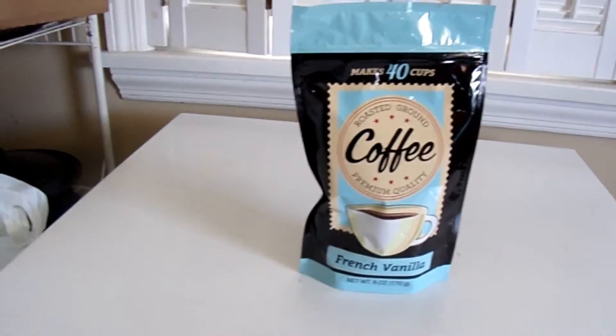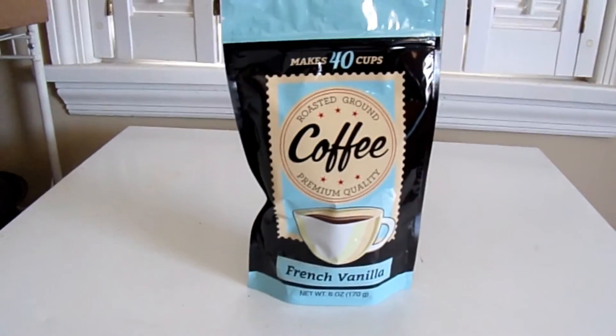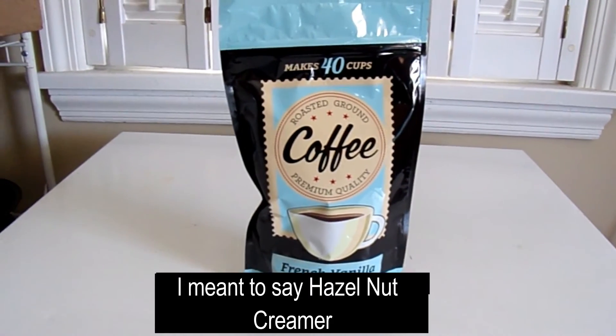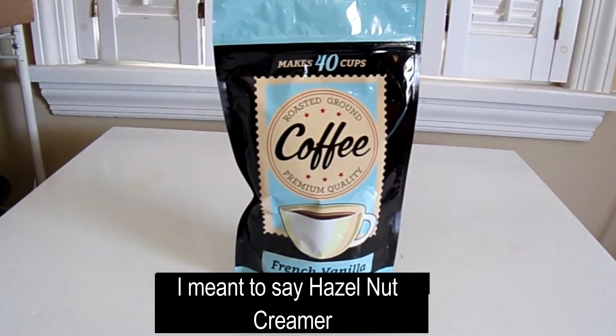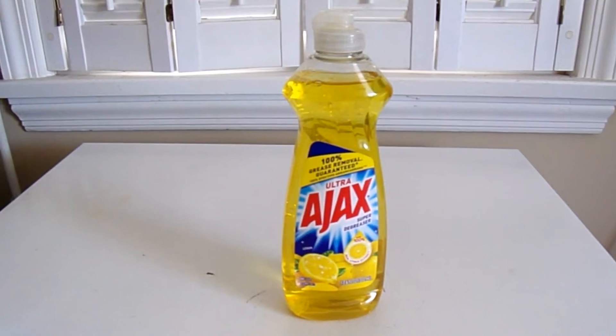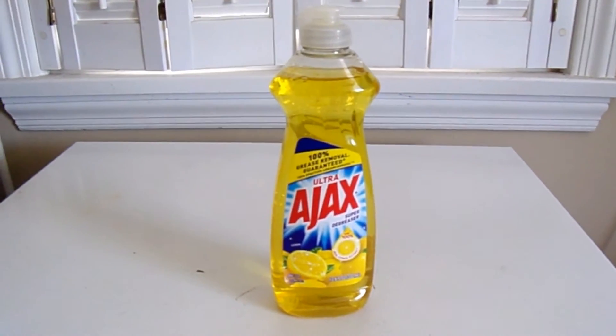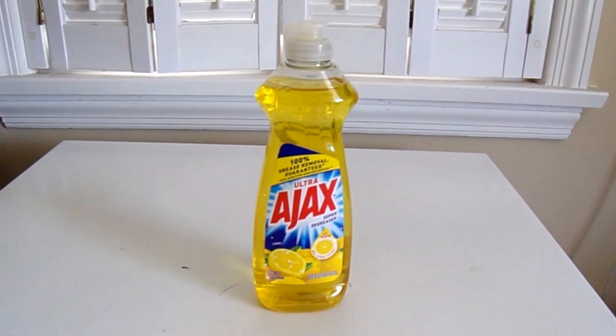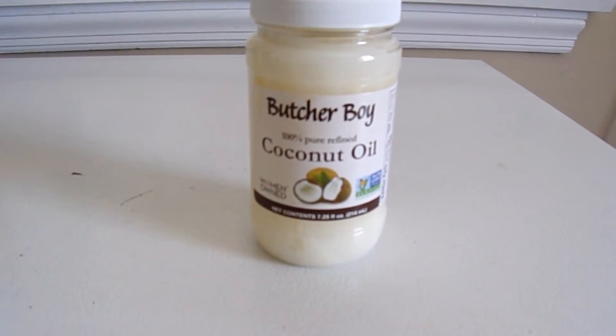From Dollar Tree, I got French vanilla coffee — I wanted hazelnut since I already had hazelnut coffee, but they didn't have any, so I bought the French vanilla. I also picked up some Ajax dish detergent and some coconut oil for a dollar.